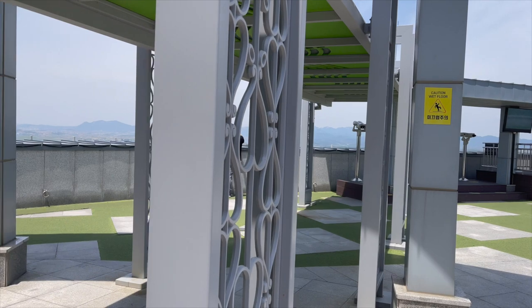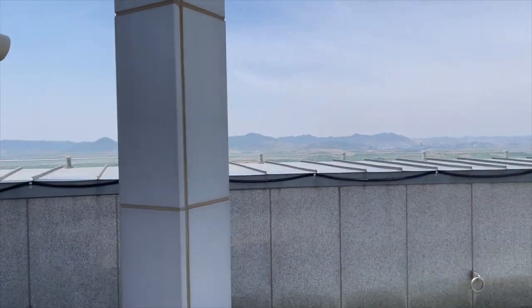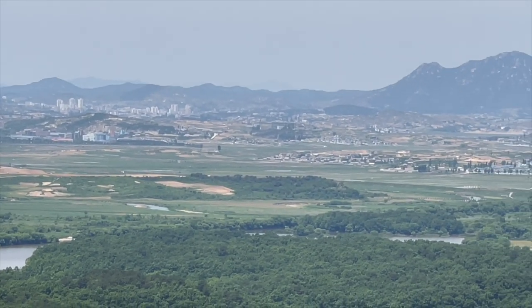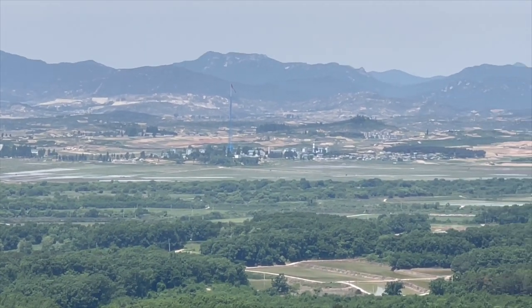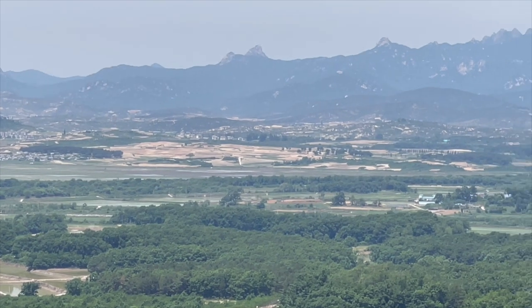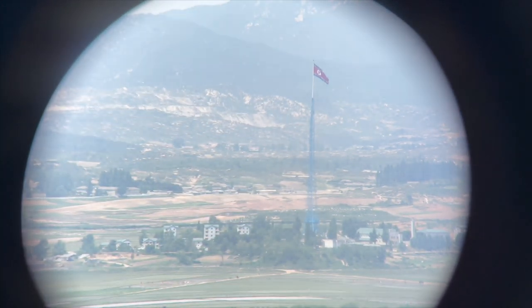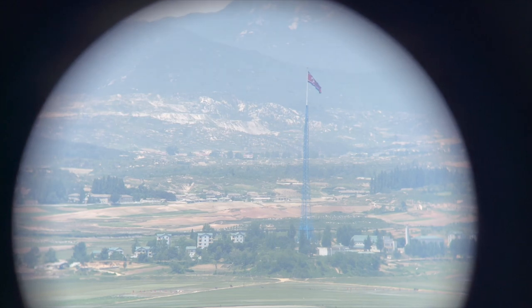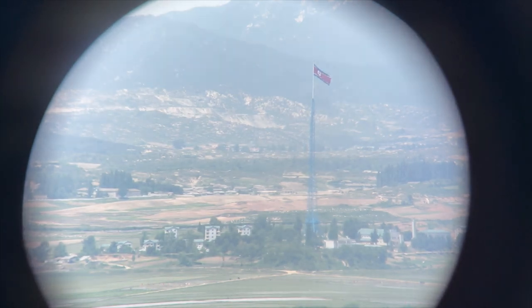Next we headed to the Dora Observatory, which is a common and popular tourist stop for DMZ tours. The Dora Observatory is located on the South Korean side of the 38th parallel and provides scenic views across the demilitarized zone. Visitors like myself could look into North Korean territory through binoculars. There is also a North Korean propaganda village situated in the DMZ, which I believe I was looking at. I was able to finally get a clear shot through the binoculars — you can see the North Korean flag and some people walking at the bottom, reportedly farmers. It was really interesting to actually look into North Korea.